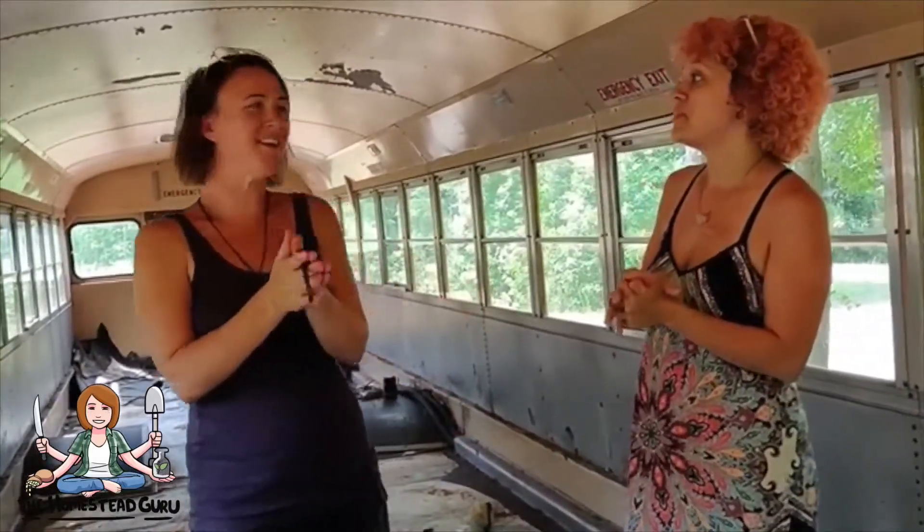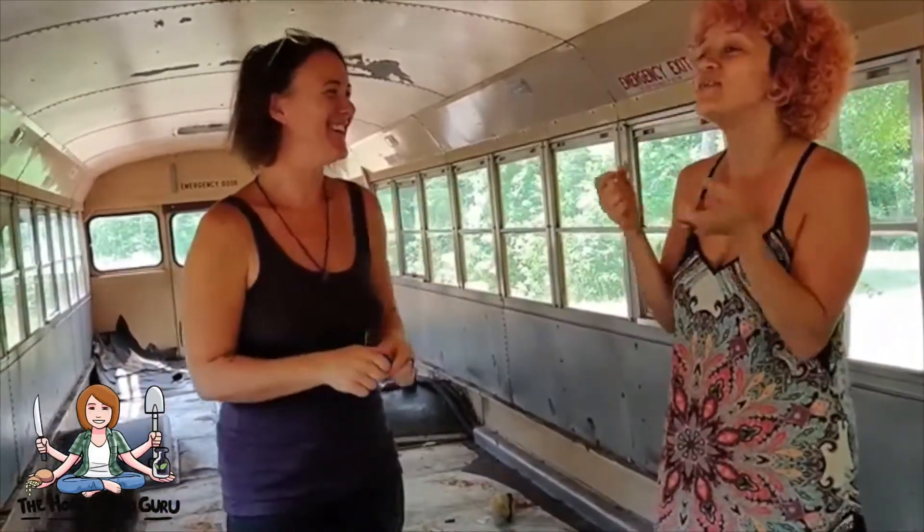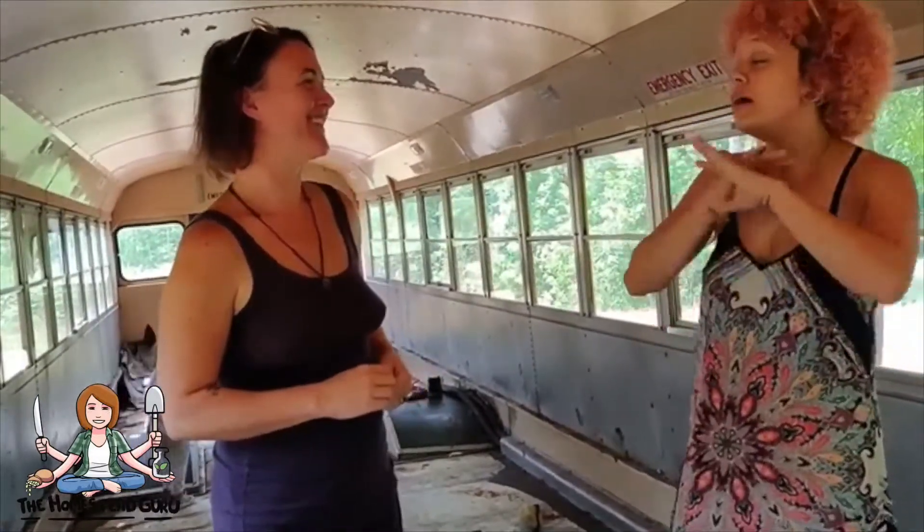I'm so excited to get our buses together. I'm excited to the possibility of traveling with other people, being on different campsites — that whole life. It's a dream. It really is.